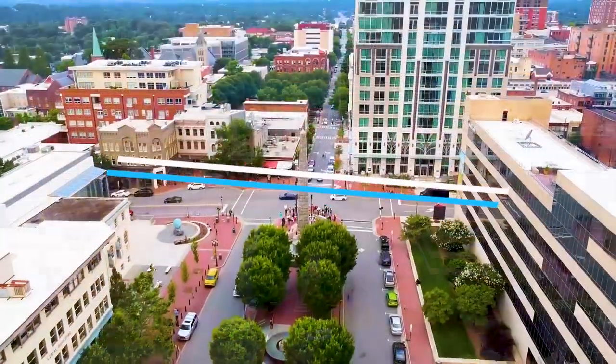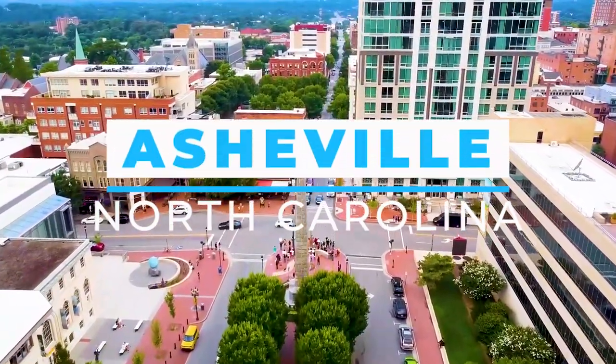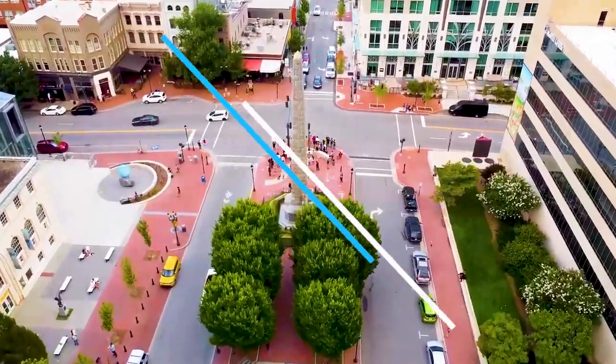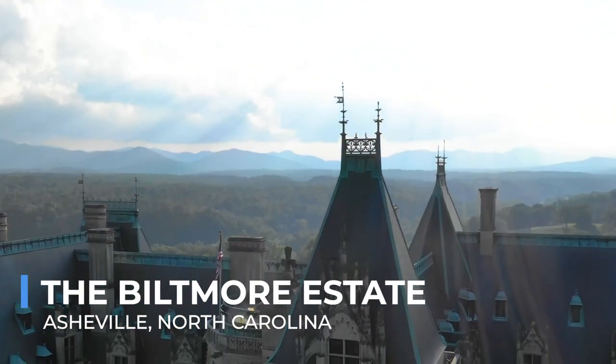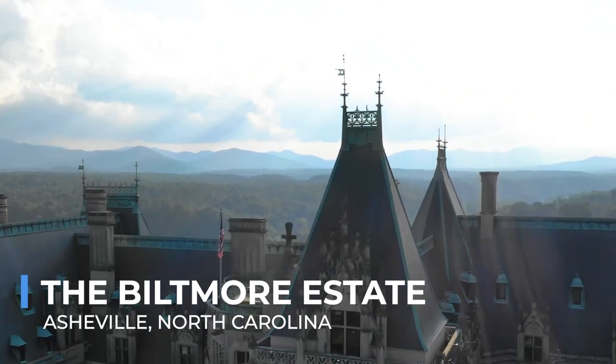Today, we're diving into the top must-do things in Asheville, North Carolina. Let's get started. The Biltmore Estate isn't just a house — it's a journey back in time to the Gilded Age, where luxury knew no bounds.